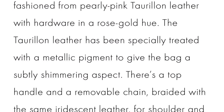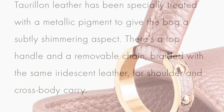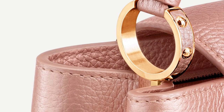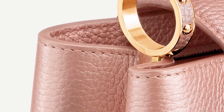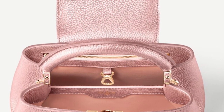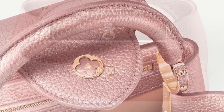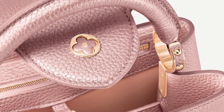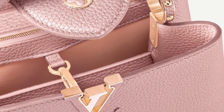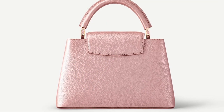As Louis Vuitton describes it, it is a pearly pink Taurillon leather. Not only is the leather a metallic rose gold, but the hardware is also rose gold — and Louis Vuitton does not typically do rose gold hardware. I think this might be the first piece with rose gold hardware from Louis Vuitton. If anyone knows of any other pieces with rose gold hardware, let me know. This is absolutely stunning, and it's priced at $6,750.